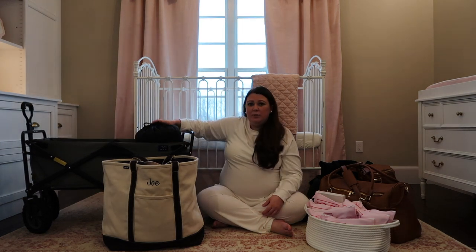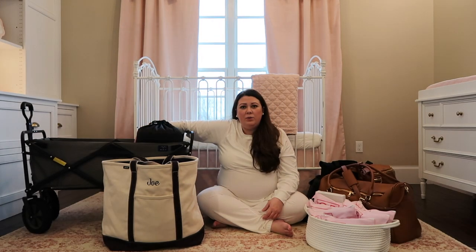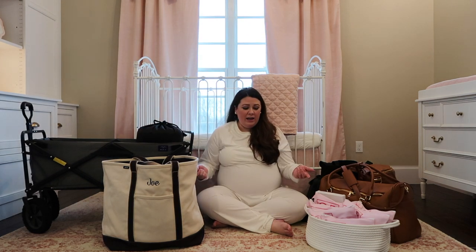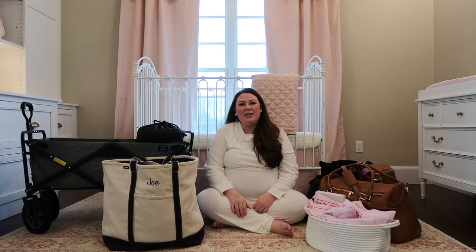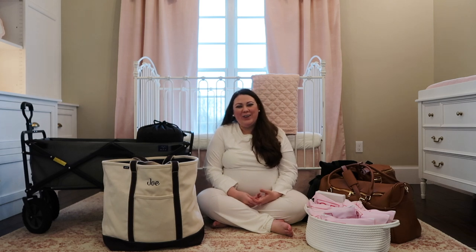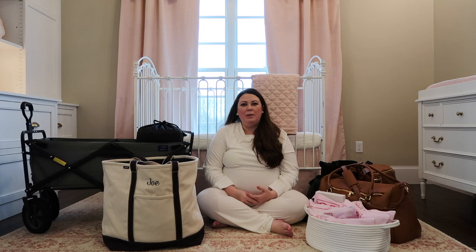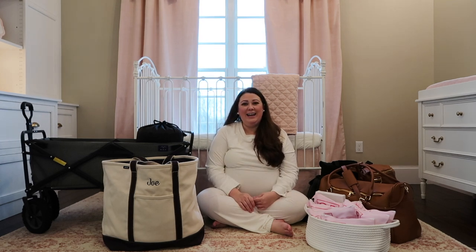I also have two additional bags - just blankets, one for me and one for Joe - and we'll be taking the pillows off of our bed so we both have pillows and blankets from home. The last thing I'm taking is a canvas bag that a colleague sent as part of a baby gift - it has a dog and a little heart on it because she knows our fur babies are part of the family. I'm going to throw some last-minute toiletries in that bag, like my toothbrush, toothpaste, and blow dryer, because I've heard nothing feels better after delivery than a shower.